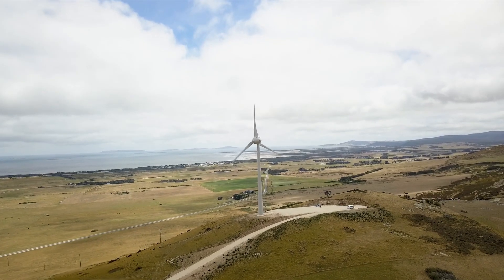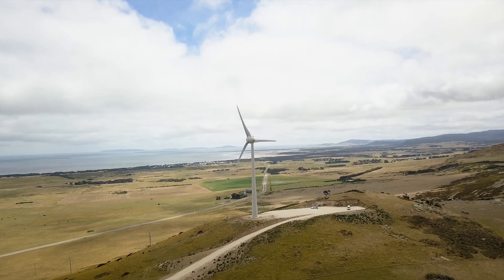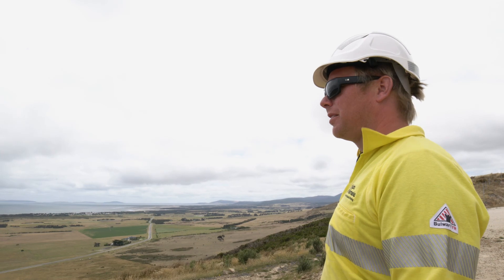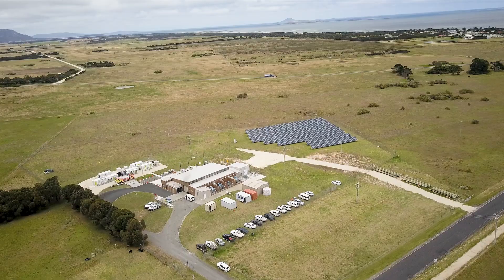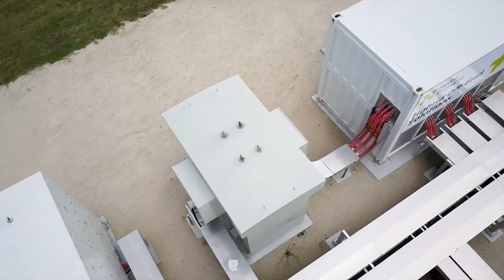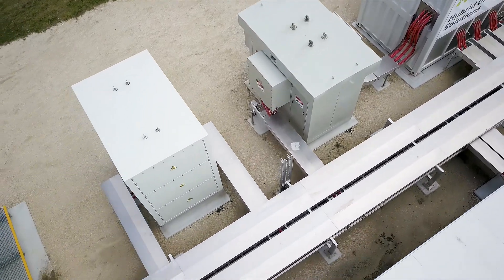The target is 60% renewables throughout a 12-month period. I actually think it's going to be more, having lived here so long — the wind resource is really good. It's world-leading technology, which is so good for Flinders. It's great to be a part of it.